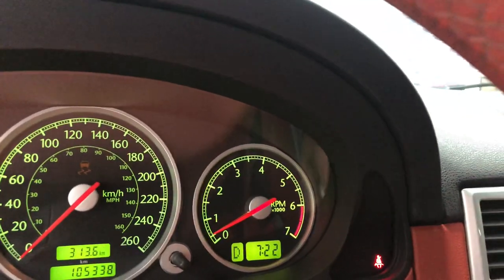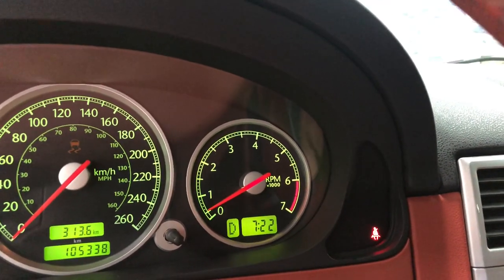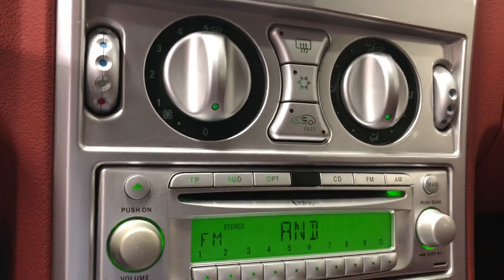You've got your manual shift here so you can shift through the gears — one, two, three, four drives. So it's a five-speed automatic transmission. Over here you've got a CD player and a nice stereo.